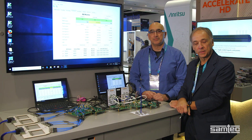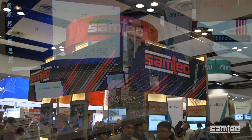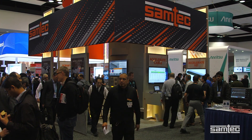Hello, my name is Ralph Page. I'm the Active Systems Manager for Samtech. Hello, my name is Alex Nazeri from Credo Semiconductor. Today we're at the 2018 DesignCon show in Santa Clara, California, where we have a number of live demonstrations running.